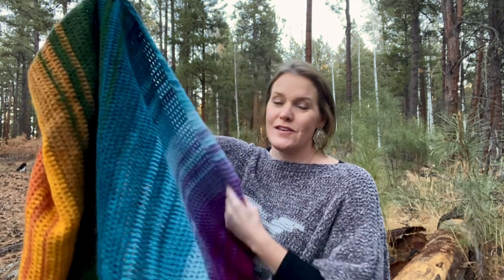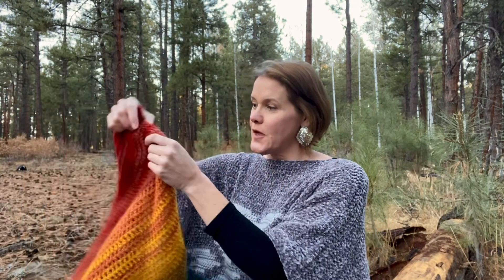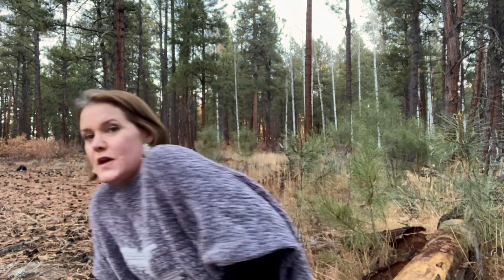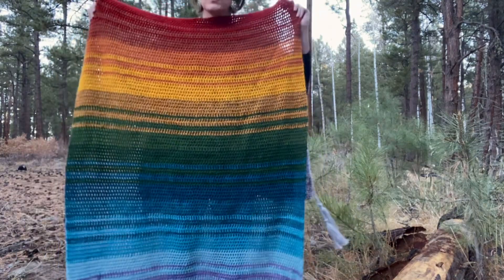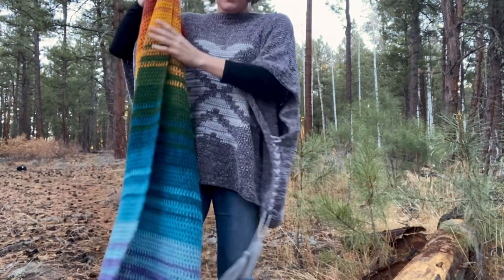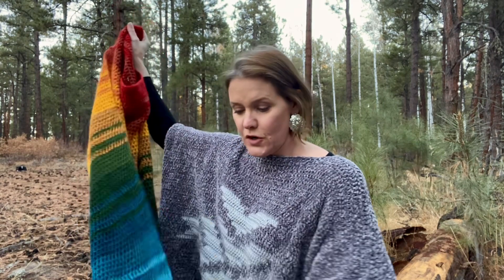I made two Lone Mesa pillows, the Cactus Garden baby blanket, and this blanket out of one skein of each color — so one skein really does go a long way, and these are just scraps. This blanket is 36 by 48 inches — that's 91 by 122 centimeters — a good throw size, travel size, wheelchair blanket, or a good size for kids.